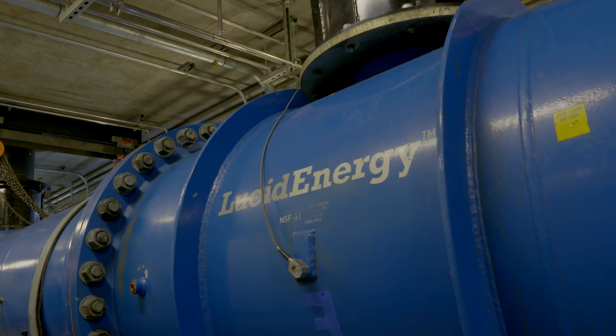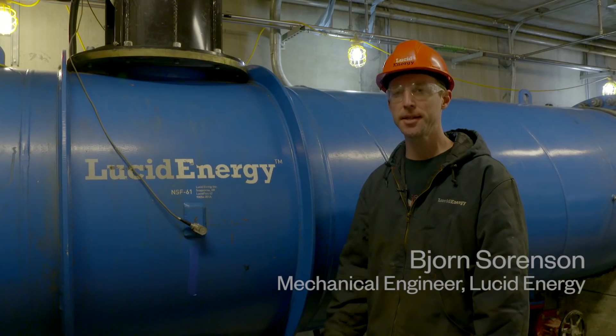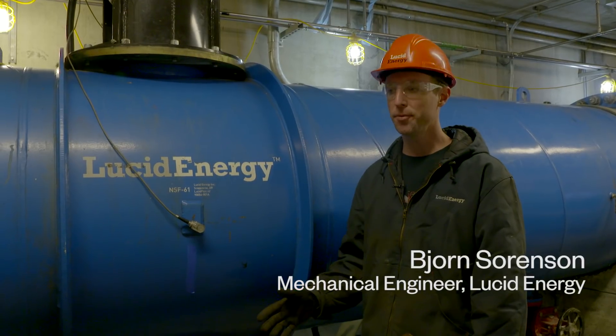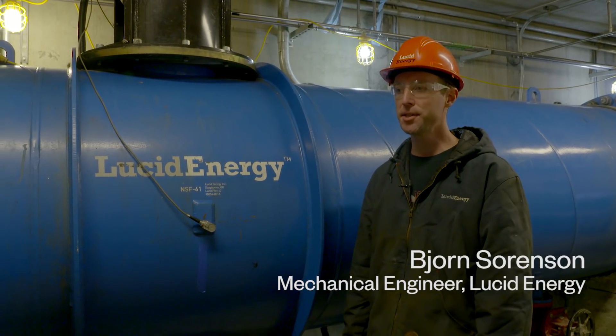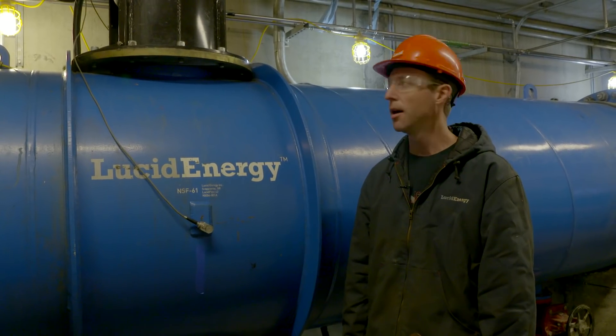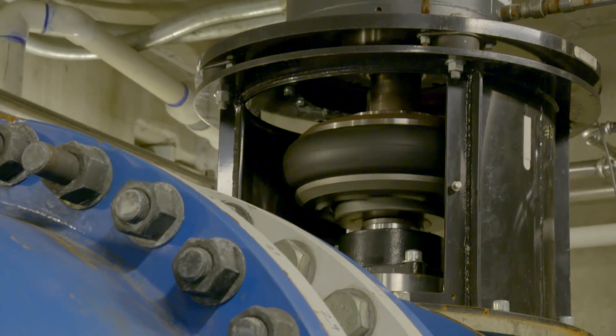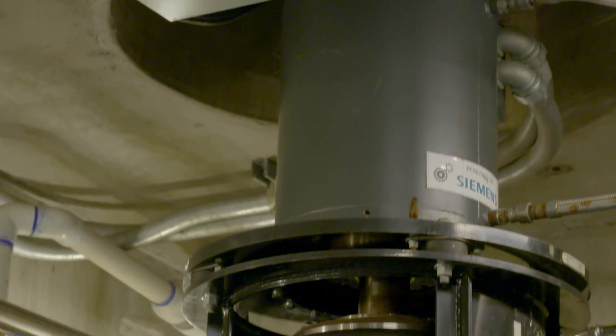Drinking water is flowed by gravity through the pipeline systems to the city of Portland. The elevation drop it goes through results in two things: velocity and pressure. The combination of those two is the energy. There is excess energy that needs to be gotten rid of, and rather than just dissipating that energy as heat into the water or into the air, we are actually producing electricity by spinning a turbine, which spins a shaft in the generator up top, and then that electricity is put onto the grid.